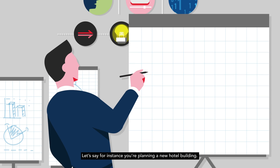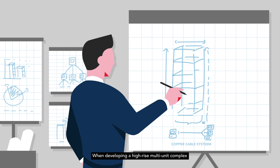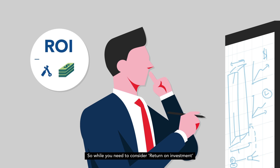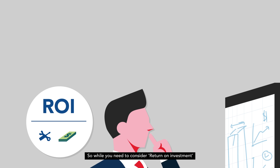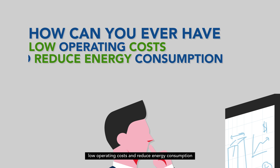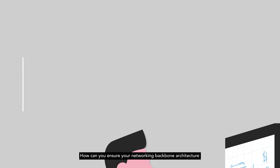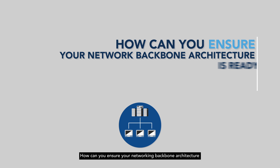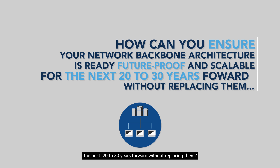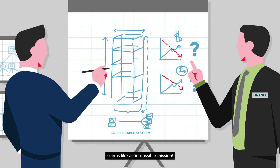Let's say for instance you're planning a new hotel building. When developing a high-rise multi-unit complex, using a traditional copper cable system may not be an ideal solution. While you need to consider return on investment, you ask yourself: how can you ever have low operating costs and reduce energy consumption for a high-performance network without investing a lot of money? How can you ensure your networking backbone architecture is ready, future-proof and scalable for the next 20 to 30 years forward without replacing it?